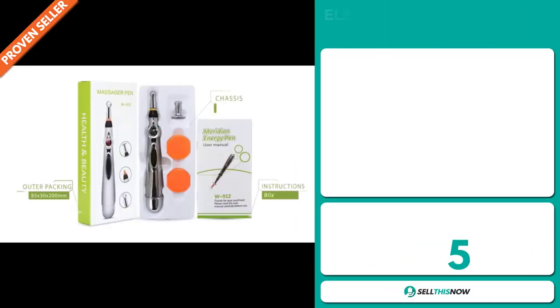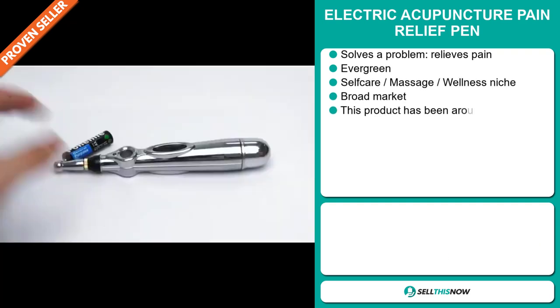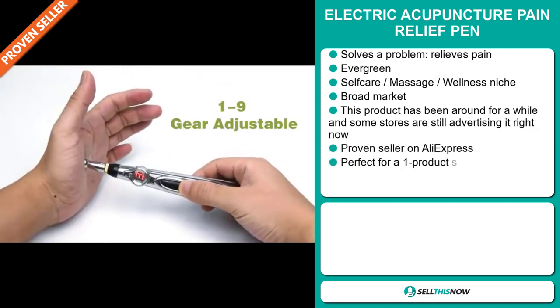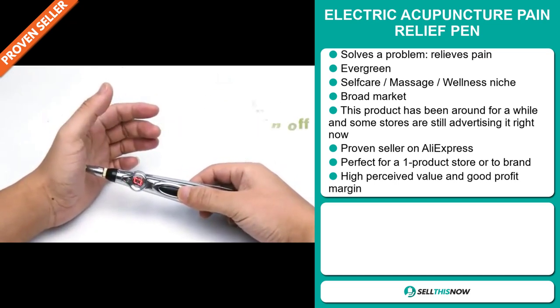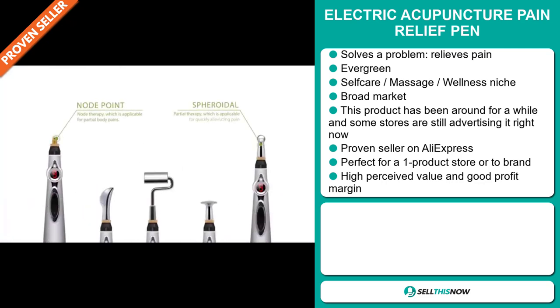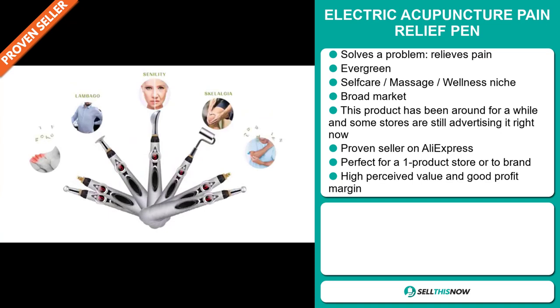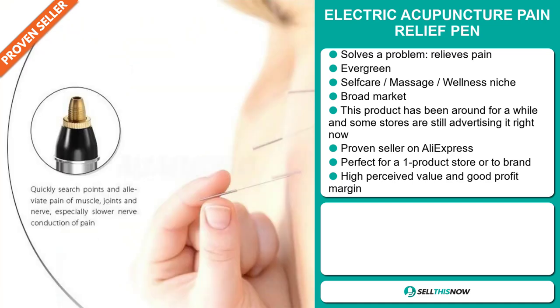Our next product is the Electric Acupuncture Pain Relief Pen. Now this is a definite problem solver — it relieves pain. It's an evergreen product, which means you can sell this all year round. It falls under the self-care, massage, wellness niche markets. We also think that this item has a broad market base. This product has been around for a while and some stores are still advertising it right now. It's a proven seller on AliExpress with many, many orders, and it's perfect for a one product store or to build a brand around. This item has a high perceived value and it will give you a good profit margin.